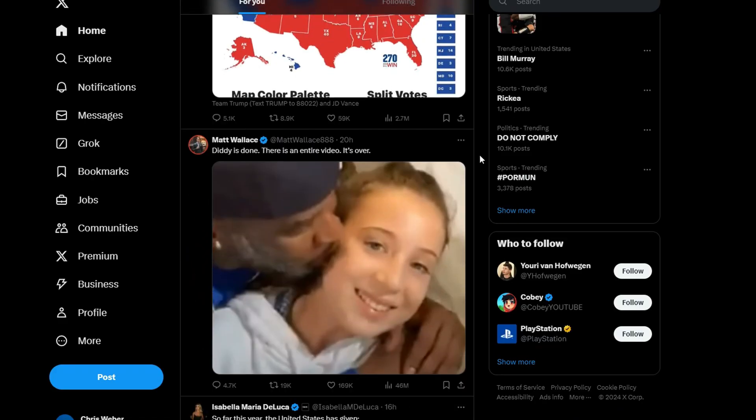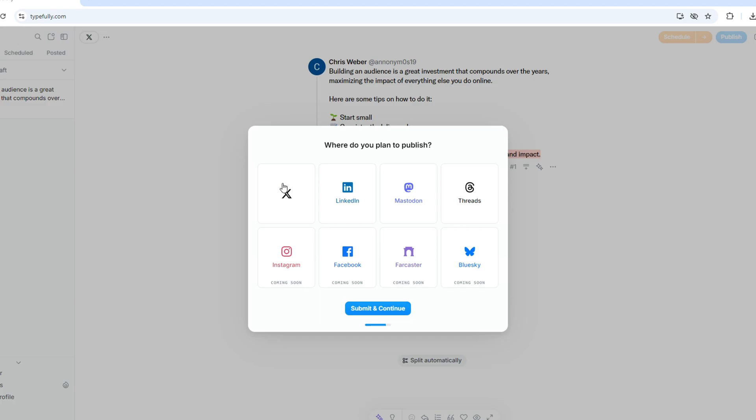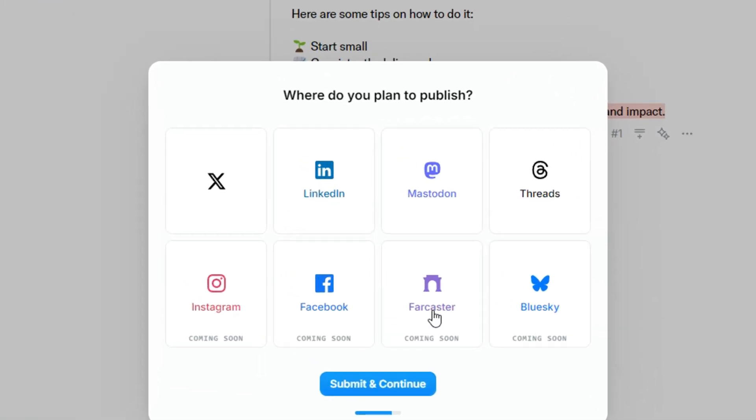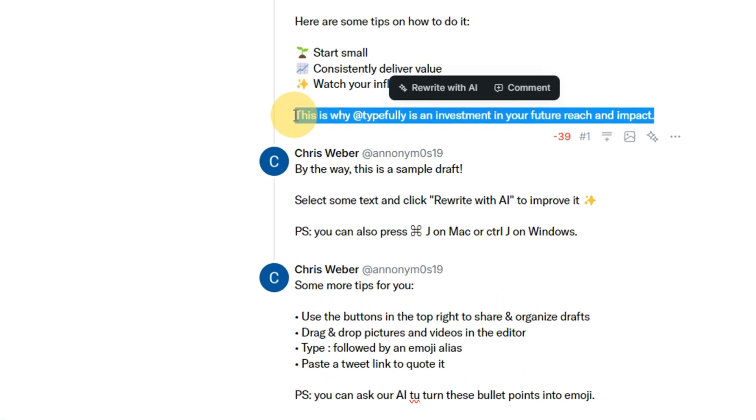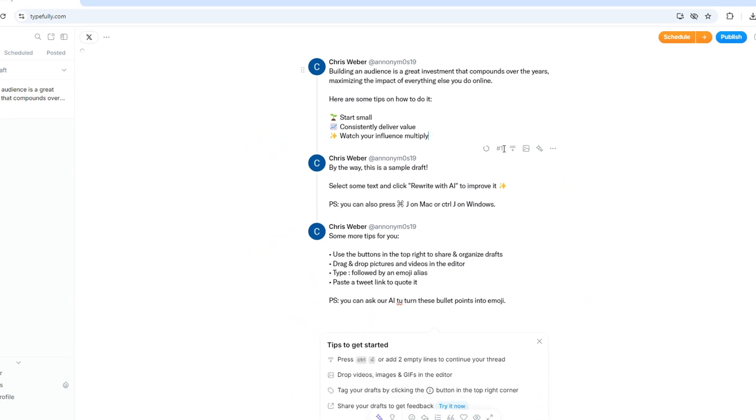What does Typefully do? One of the main features is drafting and writing tweets. It has a distraction-free writing environment with a really user-friendly interface that integrates with AI to help you be better.